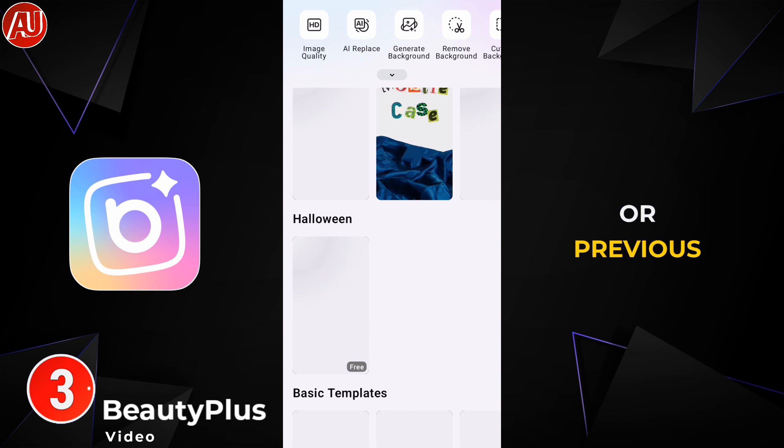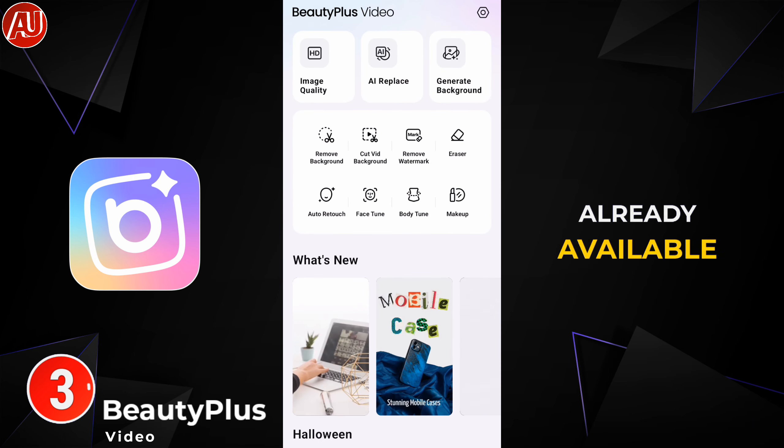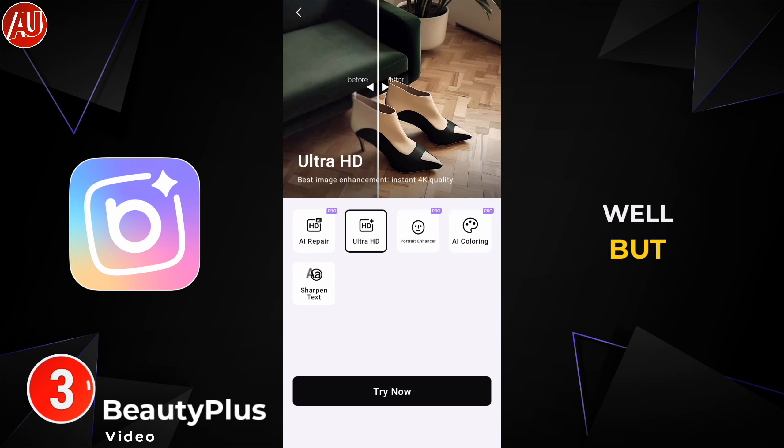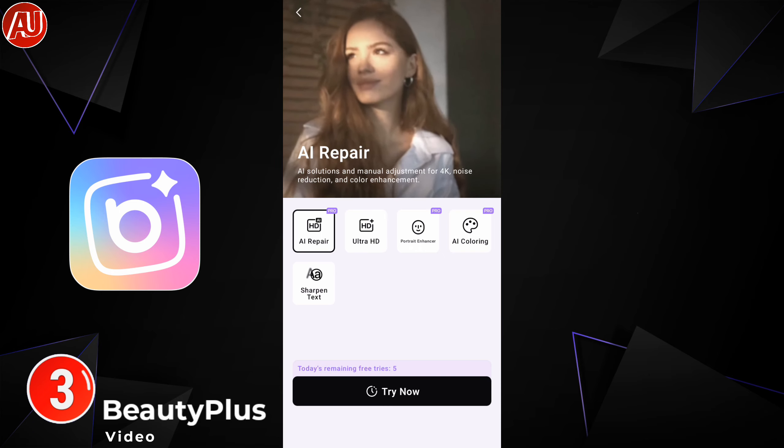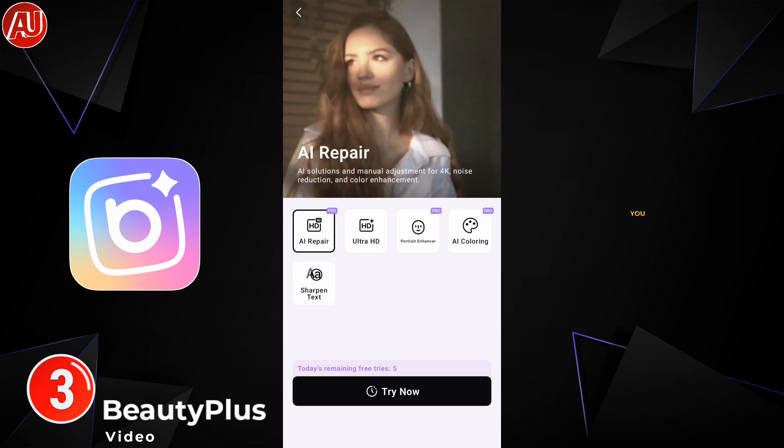This app is called BeautyPlus Video — formerly known as Vmake. It's already available on the web as well, but the app is now renamed to BeautyPlus Video. We have this type of interface, and after clicking on HD Image Repair, we have to click on Repair. This is also a limited-time free offer you can try for free.